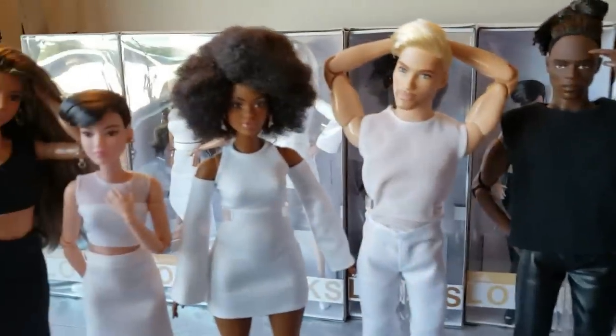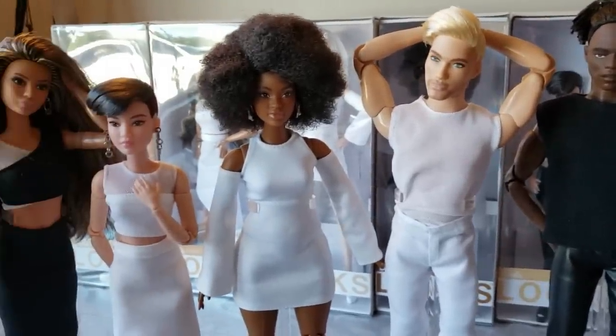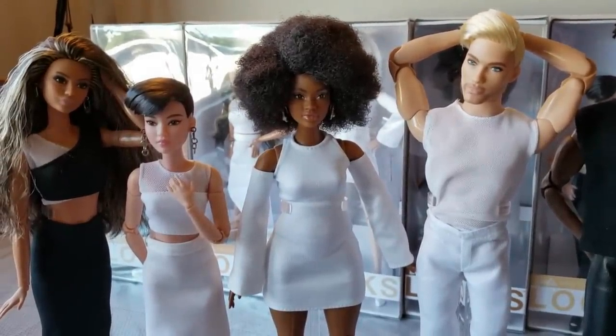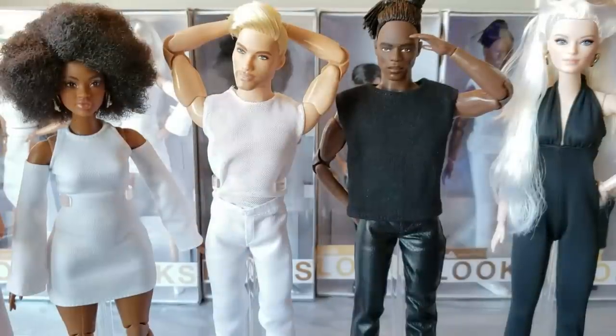Thanks so much for tuning into this video. I'll have other videos showing each of these dolls as well, so if you want to see their details go check those out. They should all be together on a playlist if you want to binge watch. My name's Gypsy, you're watching Broken Dolly TV, and I really hope you guys go and have yourselves a dolly day.